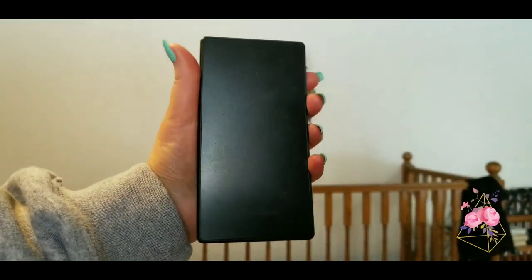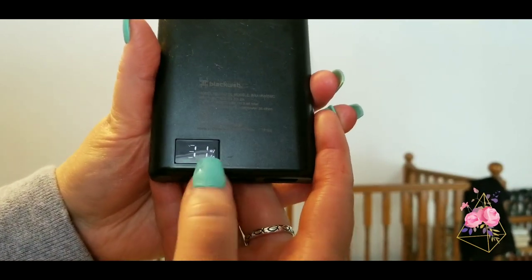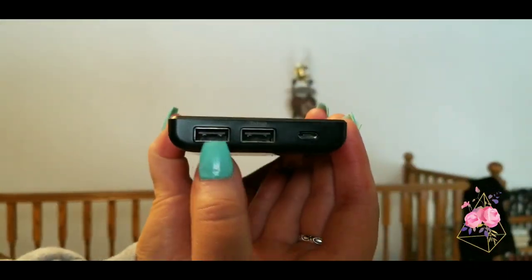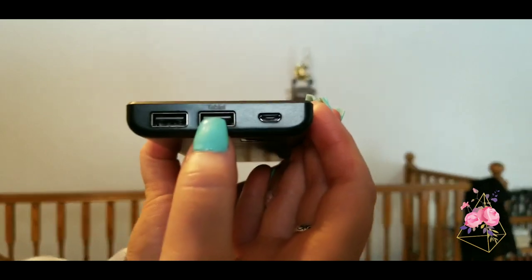Something you'll also need is basically an extra portable charger for all your devices — it's so handy. This one is so cute and small. It's a Black Web one and I've had it for quite some time. At the back it tells you the percentage of charge remaining, and these things actually last pretty long. It has two USB ports and a charger port. I always suggest carrying one of these — it's a must.